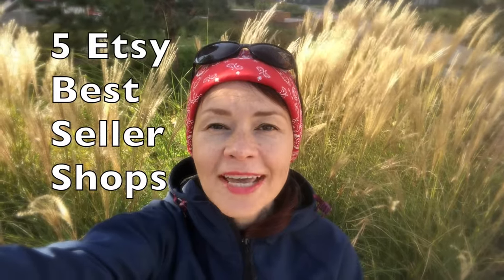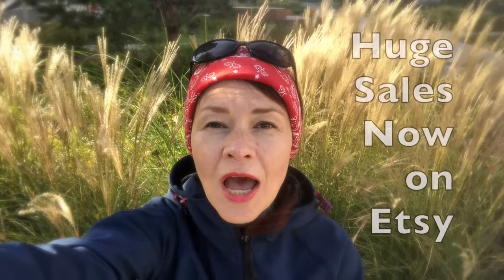Etsy. 5 Etsy best seller shops with huge sales now — who sold most? What do they sell? Hi guys, with you Svetlana Prokhorivska, Etsy shop YouTube channel How to Sell Crafts. Check out it together on Etsy.